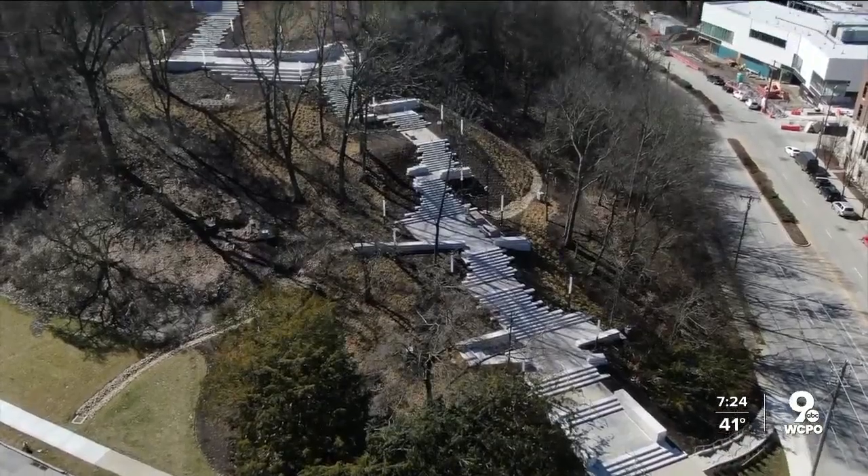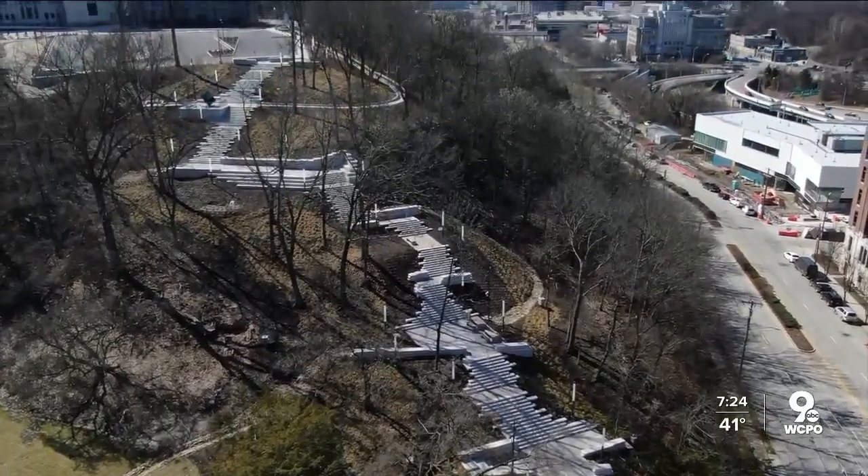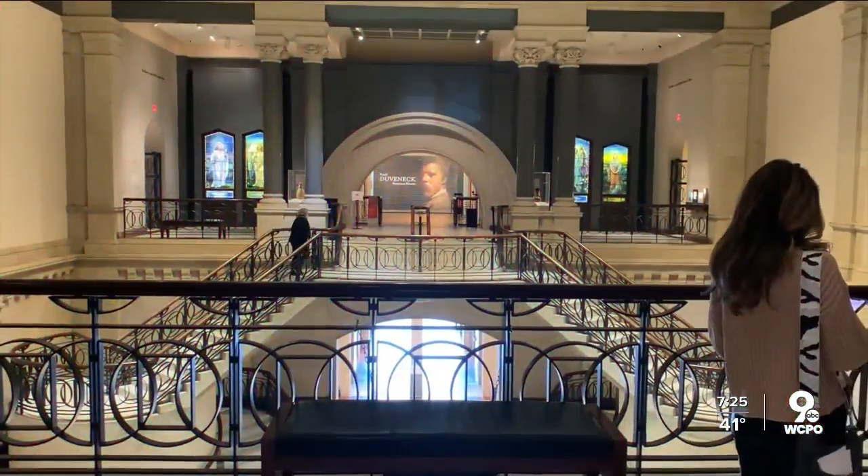It's one of my favorite places because it has so much great art inside, and it has the art climb outside. But the rest of this story is about everything inside.